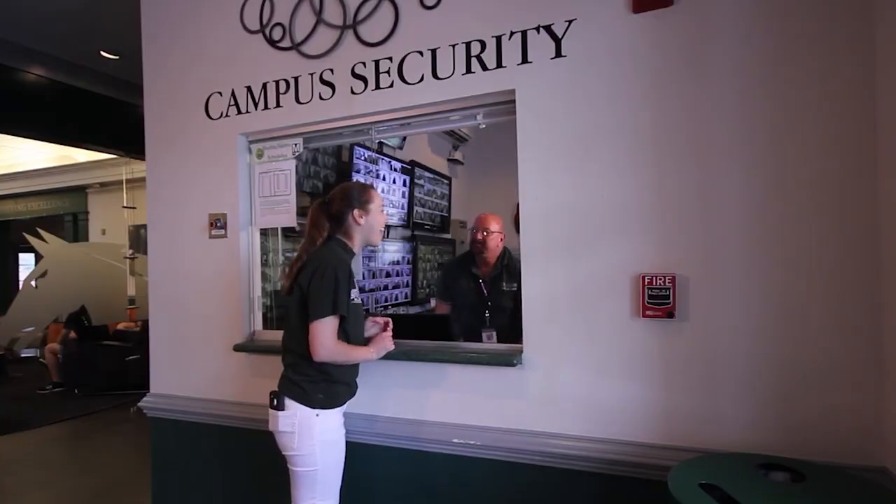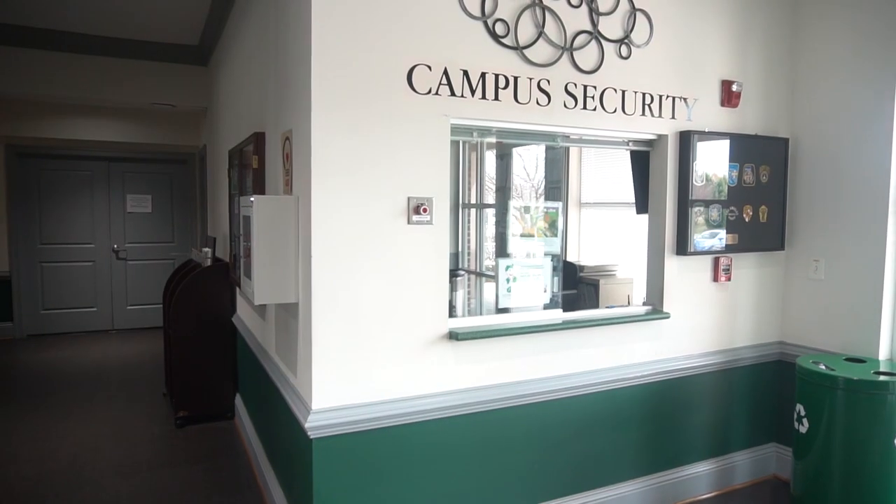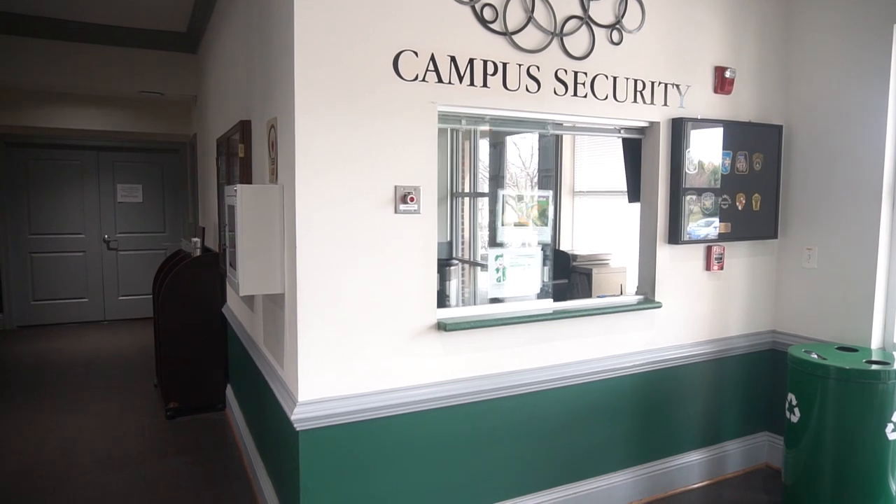But if you are locked out of your room after 8, you will have to come to Security. They are willing to help you at any point and are housed right here in our Radcliff Community Center.